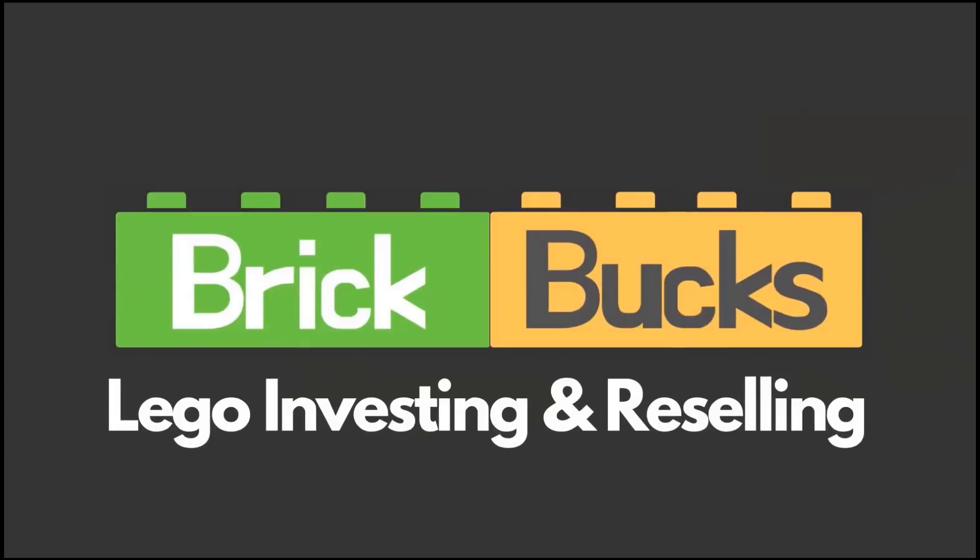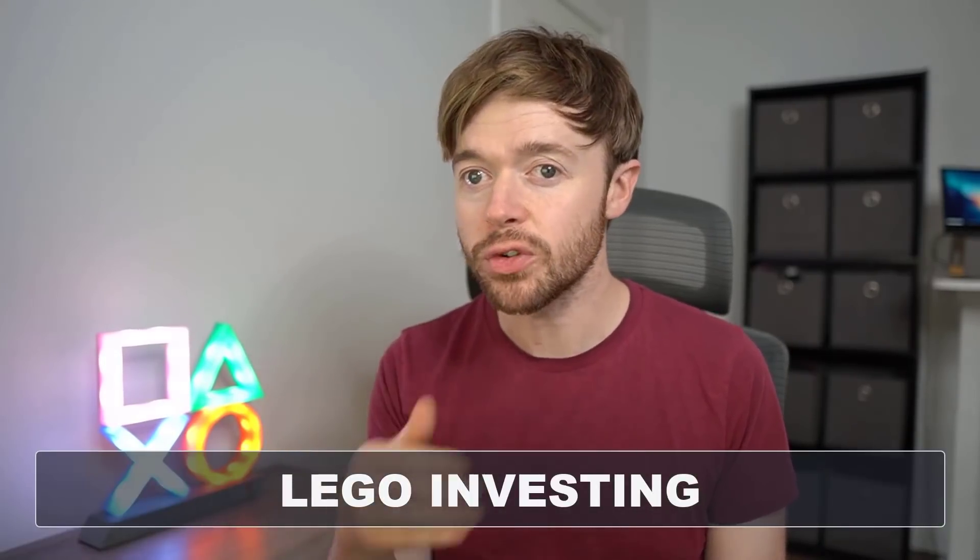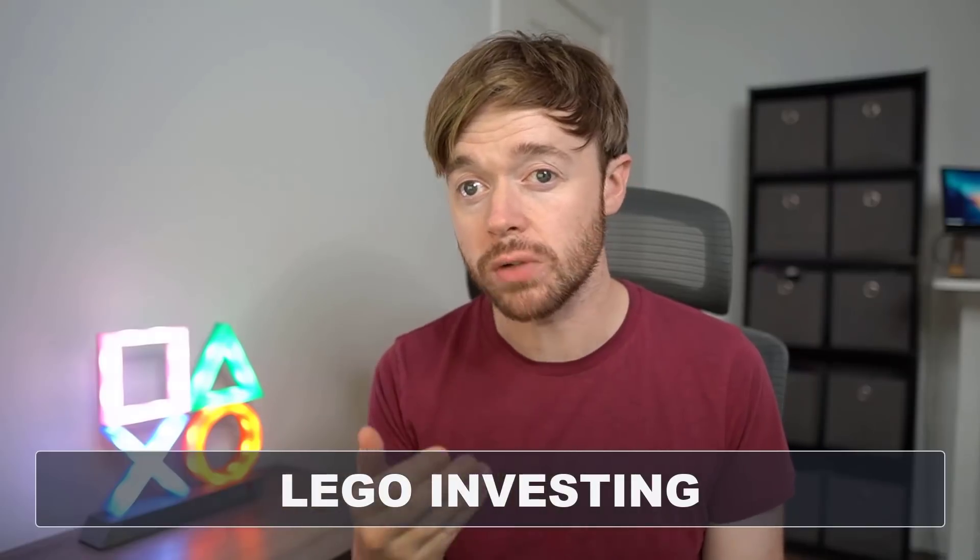I'm going to analyze all three of these incredible sets that are in similar price points and figure out which one gets my money. Welcome back to Brickbox, where we talk about Lego investing — that is buying Lego sets and holding them until after they're no longer available on the shelves before we sell them again because they've grown in value.